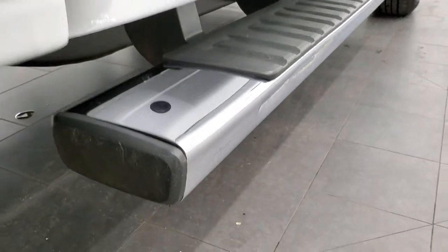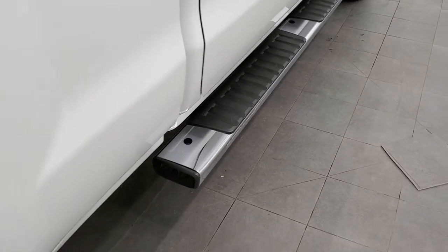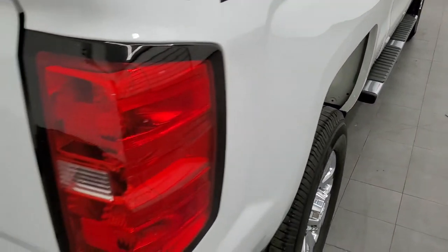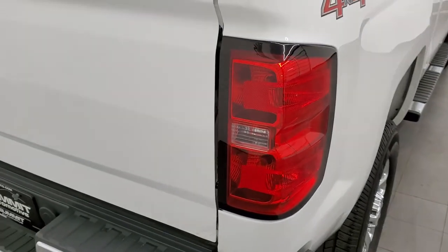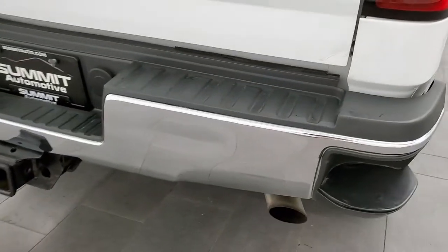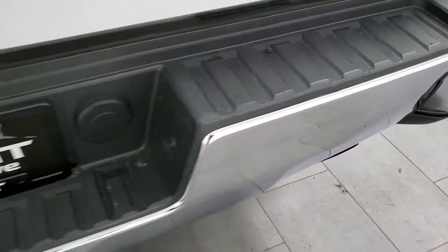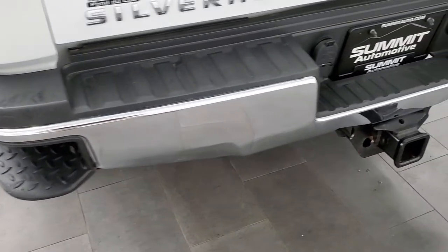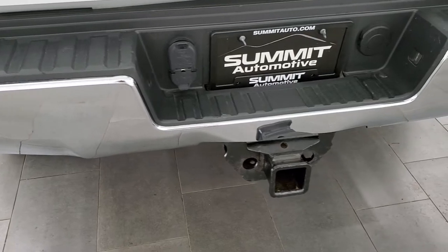Lower rockers look good as well, and it does come with the factory chrome step bars. Now there are a couple little dings and stuff on the box sides here, but that's why we do the videos. There's also a dent on that rear bumper, but nothing too bad — it doesn't hurt the performance of the truck.